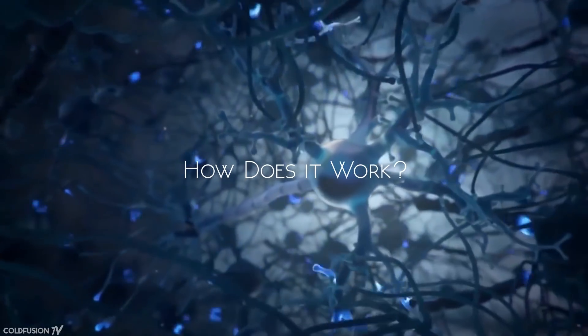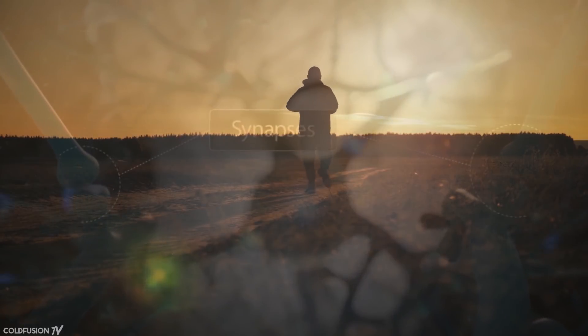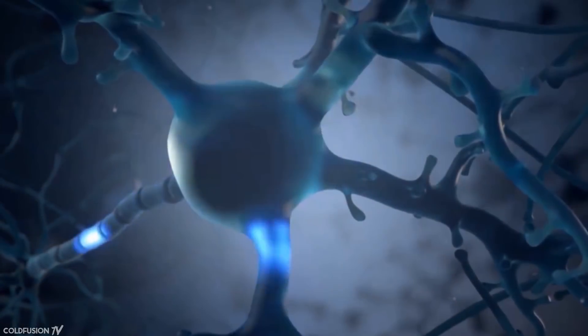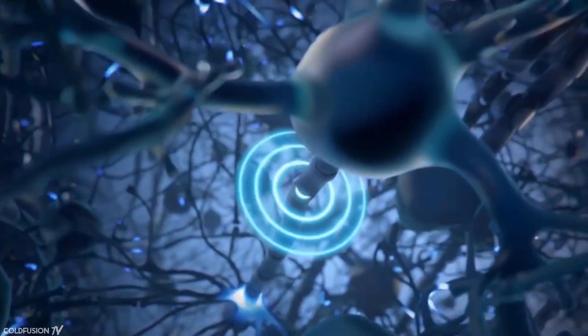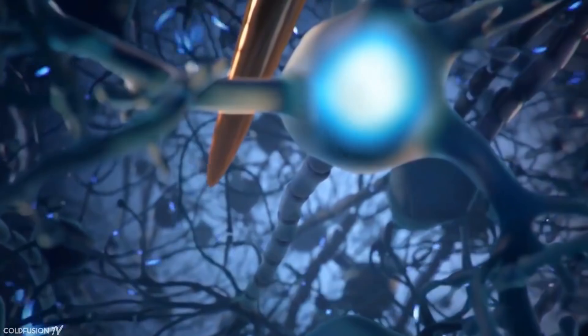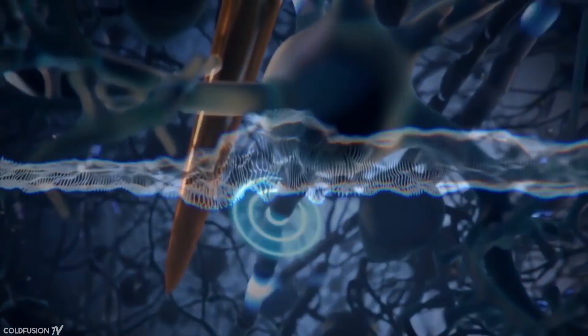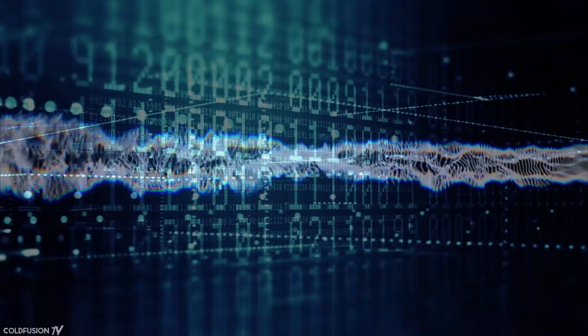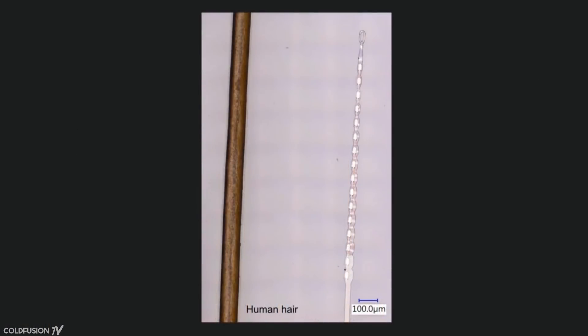Our brain consists of neurons firing all the time in response to electrical signals sent when we see, hear, move, talk, or think. Whenever a neuron fires from these electrical signals, a tiny electromagnetic field is present. Basically, Neuralink is going to tap into these tiny electric fields generated at synapse junctions in the brain. It's going to interpret this analog data as ones and zeros to be used in the digital world. The neuron pulses will be detected using tiny threads about one-tenth the cross-section of a human hair, or about the size of a neuron.